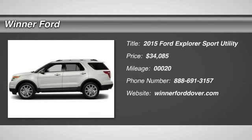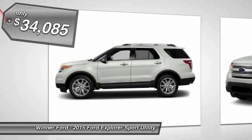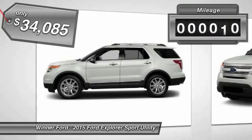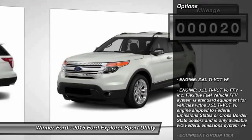The 2015 Explorer. You've got a lot of capabilities to call on in a Ford Explorer. Don't underestimate your choices. And it is priced below $35,000. This vehicle has less than 100 miles. Here are some of this vehicle's great options.